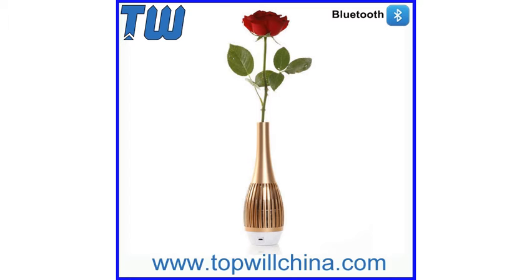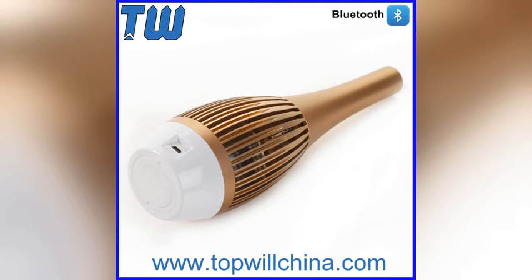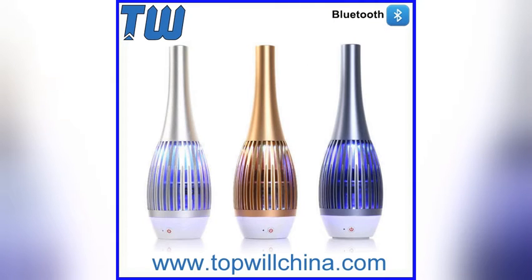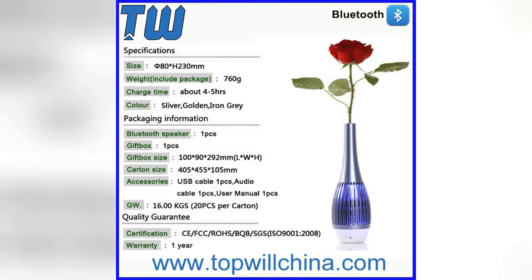Feature 1: Unique Shape Rose Vase Speaker. Aluminium Alloy Shell, Anotic Oxidation and Sand Prey Defective. Smart Chip, Bluetooth CSR V4.0 and E.D.R. Technology. CNC Process Technology.